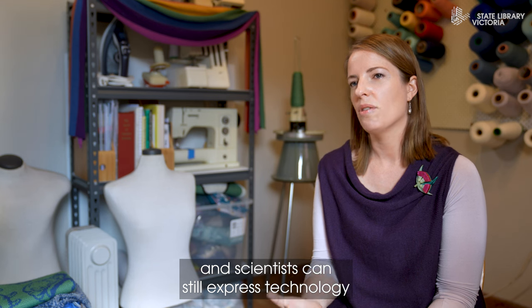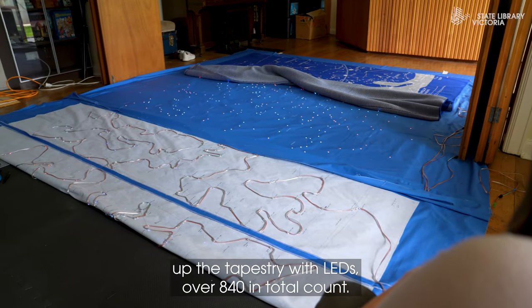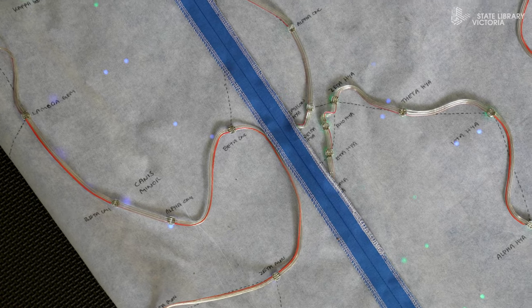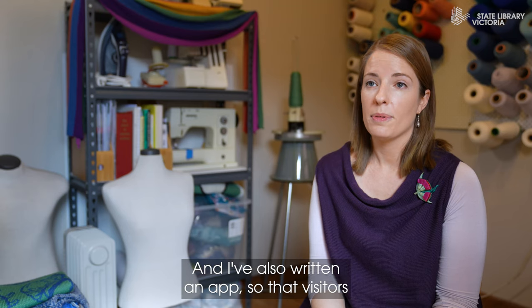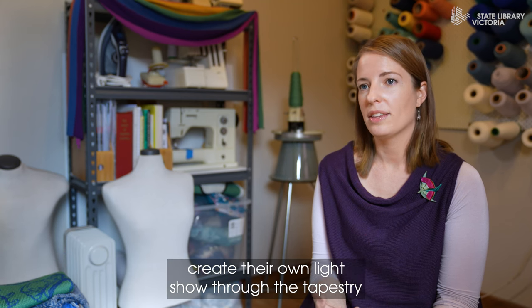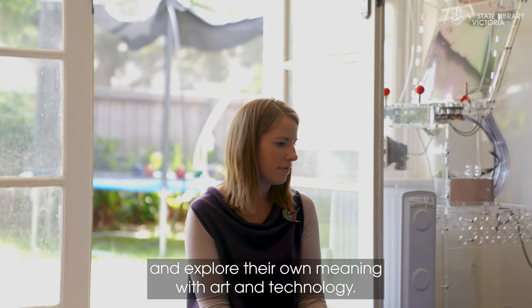Artists can still use scientific rigour, and scientists can still express technology in a form of art. So for the last few months I've been wiring up the tapestry with LEDs — over 840 in total — and I've also written an app so that visitors to the tapestry can come and create their own art, create their own light show through the tapestry, and explore their own meaning with art and technology.